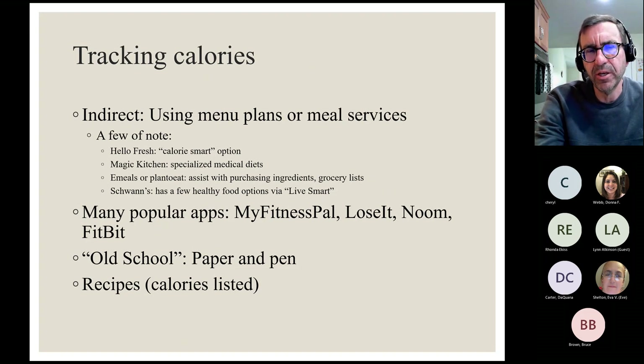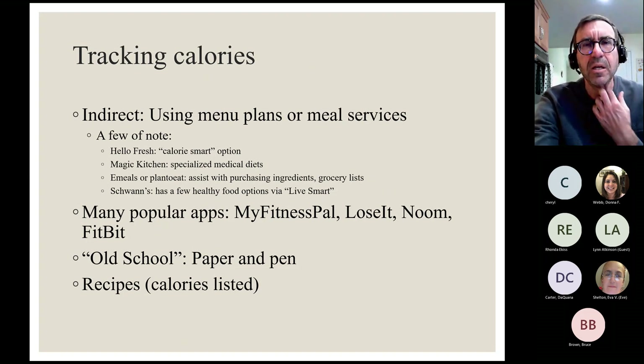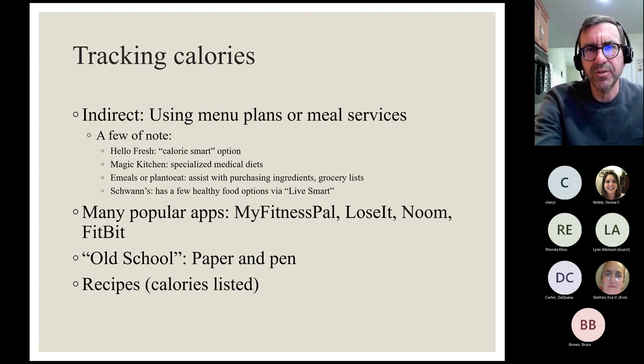I also provide menu plans to my patients. They're kind of hard to find by Googling, but there are some out there — a meal plan with breakfast, lunch, dinner, and snacks all controlled to a certain calorie goal. This works well for someone who hates using apps or recording things. The vast majority of people in 2023, though, are using apps on their smartphones — they're generally free. The main ones I see are MyFitnessPal, Lose It, Noom, and Fitbit.